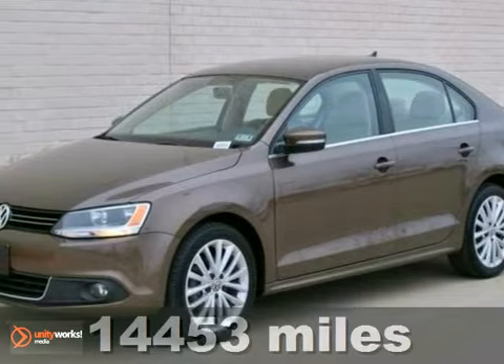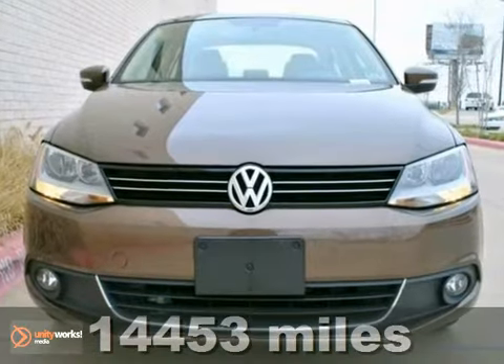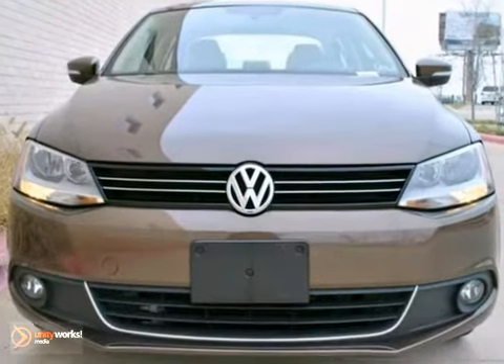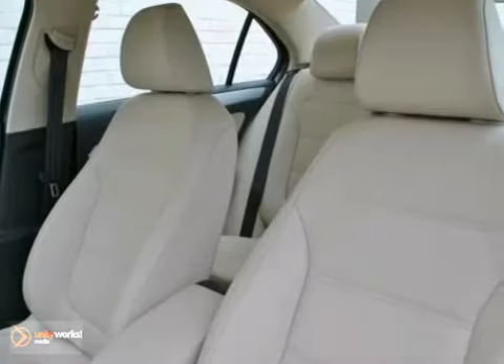Here's a 2011 Volkswagen Jetta 2.5 SEL. This certified one-owner non-smoker vehicle was driven by a Volkswagen employee, so it was well cared for. It has a clean CarFax report and is in excellent condition.